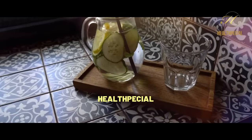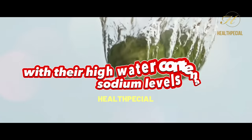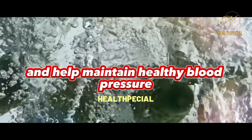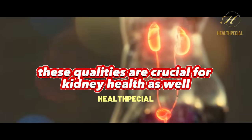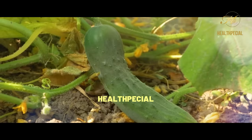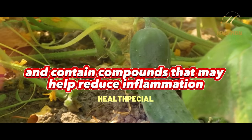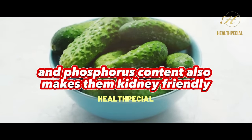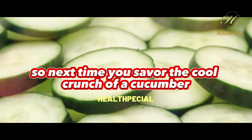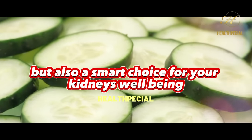Cucumbers are a hydrating delight that offer more than meets the eye. With their high water content and low sodium levels, cucumbers naturally promote proper hydration and help maintain healthy blood pressure. These qualities are crucial for kidney health, as well-hydrated kidneys can effectively flush out toxins. Moreover, cucumbers are rich in antioxidants and contain compounds that may help reduce inflammation. Their low potassium and phosphorus content also makes them kidney-friendly, supporting overall kidney function.